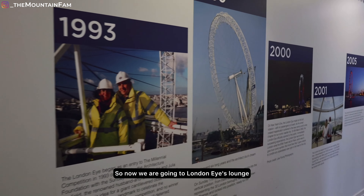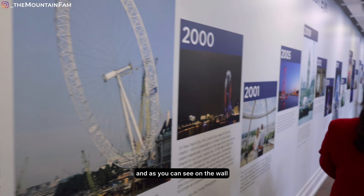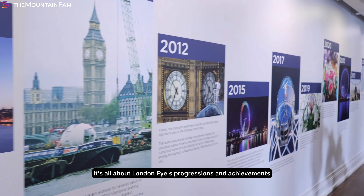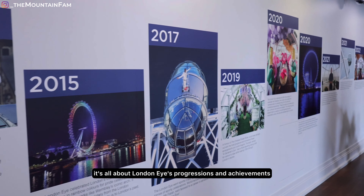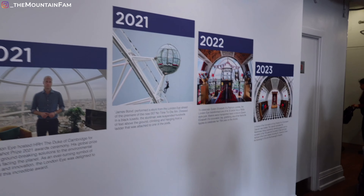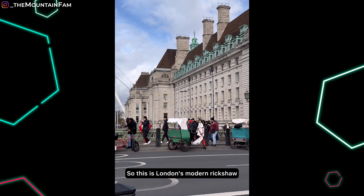Now we're going to London IK Lounge. You can see the wall and the progress of the London IK project. It's made up to the sea, so it's completely updated. And look — in London, a modern rickshaw.